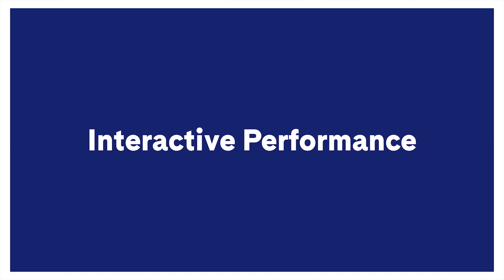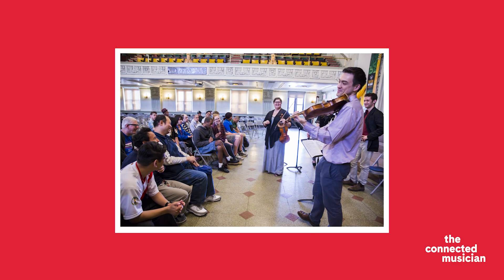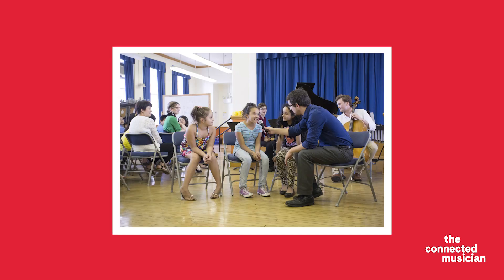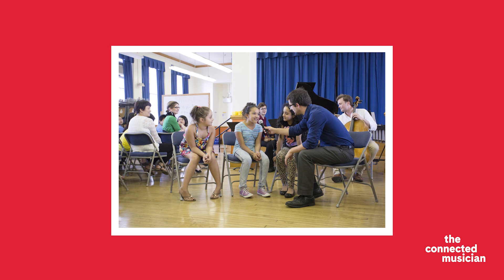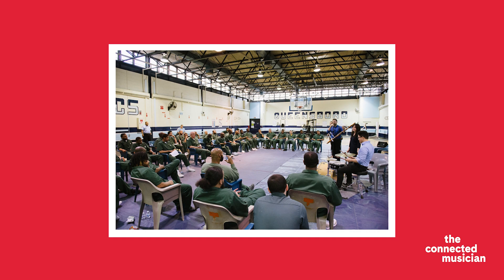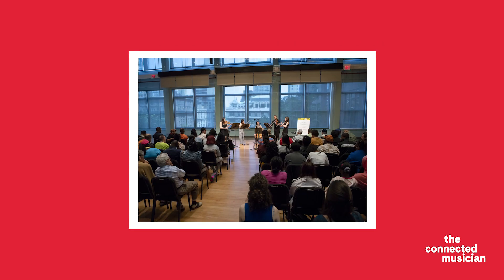Interactive performance is one of the core activities of Ensemble Connect. Over the course of the two-year fellowship, each Ensemble Connect musician performs approximately 90 interactive performances for school and community audiences visiting elementary, middle, and high schools, incarcerated facilities, senior living communities, and organizations that support people with disabilities.